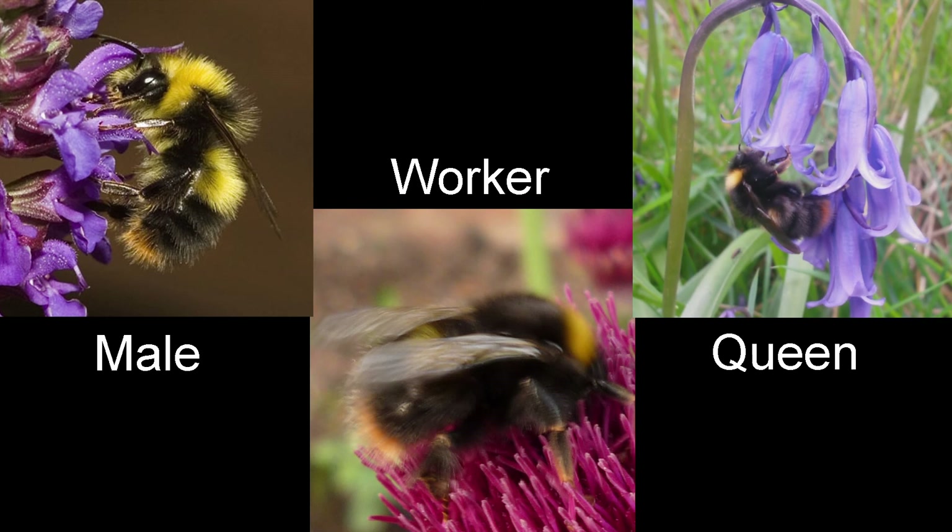Queens, workers and males have yellow bands on the thorax and abdomen and a dark orange-yellow tail. Males have yellow hair on the face and a yellow collar.